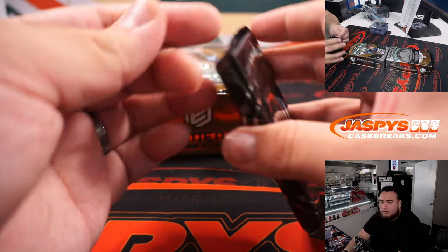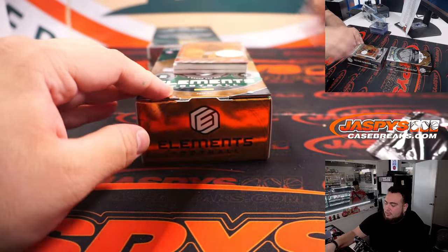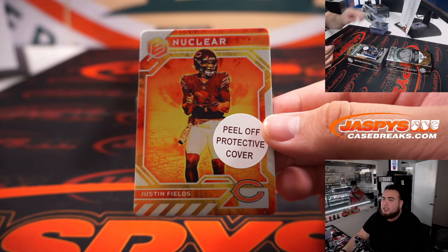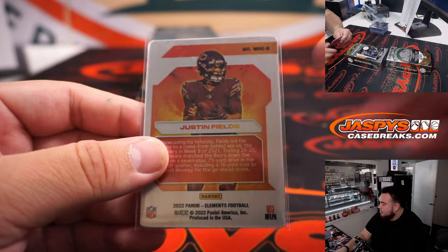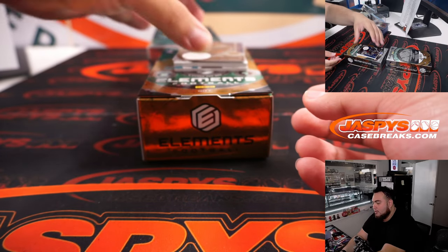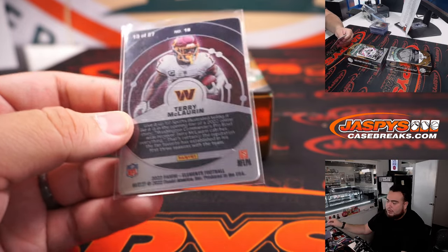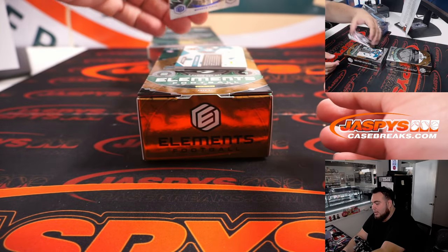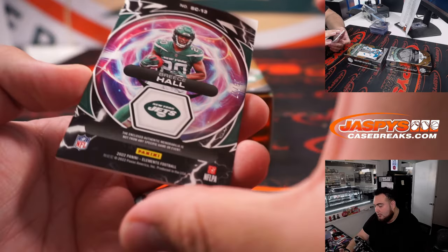Alright, two more boxes to go guys. I would love to finish off that Immaculate Full Case, but if you guys want to run one of these back, we're only down to 11 — I think we can sell it out. Justin Fields Nuclear — so this is one of those short prints, not numbered. That is for the Bears, Christopher, one of the last few teams taken as well. You got a Scary Terry McLaurin, Cobalt to 27. We got a very nice three-color patch — that is Supercharged Breece Hall to 27.